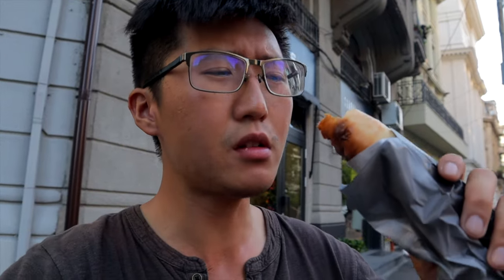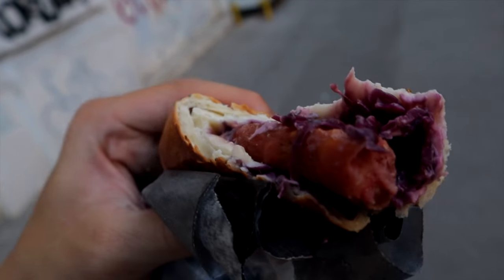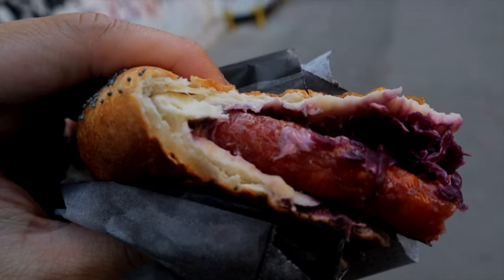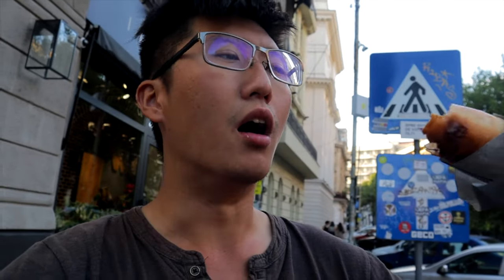That is so amazing in so many ways. The actual sausage on the inside — it's not a normal sausage. It is a spicy sausage, which is why it's piquant. Piquant means spicy in Romanian. It's very, very snappy. Inside you've also got some red cabbage — did not expect red cabbage inside a hot dog. And it's filled with mayonnaise, so you've got the creaminess of the mayo with the spiciness of the snappy hot dog.